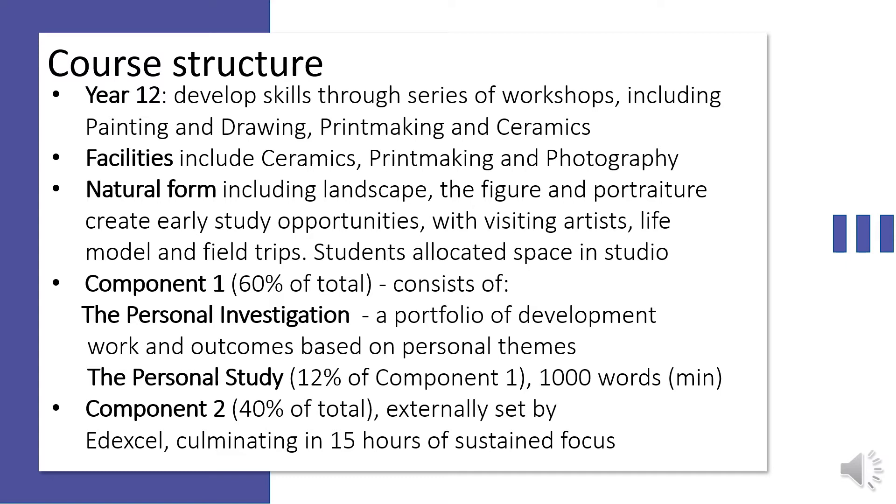Component 2 is externally set by Edexcel. You will receive the exam paper in early February of year 13 and will have a period of time in which you will be able to prepare research, experiment with media and processes, and create a variety of outcomes. The preparatory period will support your final outcomes which are made during the 15 hours of sustained focus undertaken under controlled conditions.